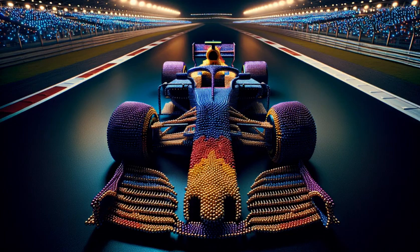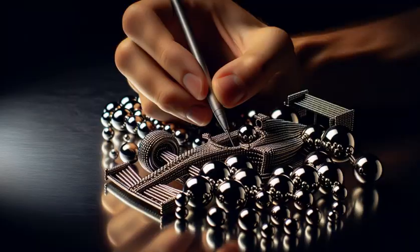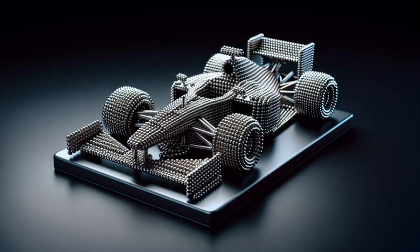Start your engines and get ready for a Formula One experience like no other. We're not just racing, we're crafting speed with a twist of vibrant creativity. Watch as thousands of colorful magnetic balls come together in a symphony of design.